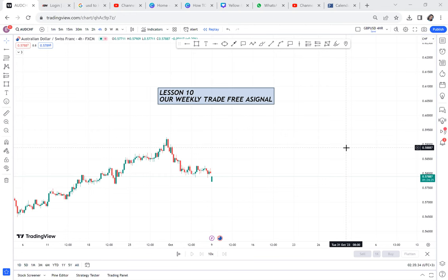So this week, I want us to focus on AUDCHF. The reason why I want us to focus on AUDCHF is because, according to the higher timeframe, we have a clear direction where the market is going.